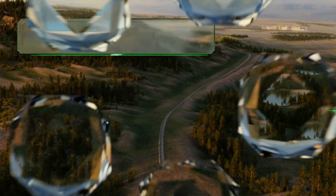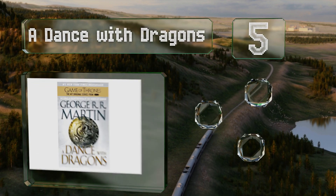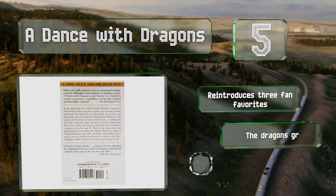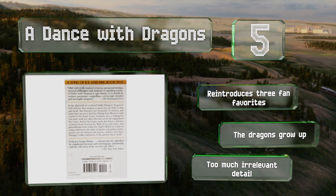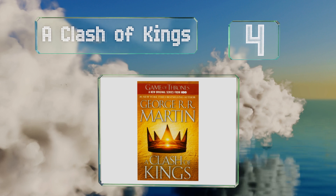Halfway up our list at number five, A Dance with Dragons is a return to form after the weaker fourth volume in the series, with two of the best characters finally having their long-awaited meeting, but the book remains overlong and occasionally tedious. The dragons in the title make it worth reading — it reintroduces three fan favorites and the dragons grow up — but there is too much irrelevant detail.